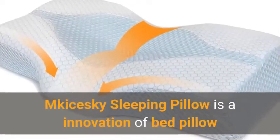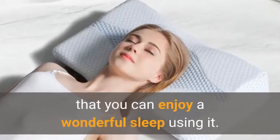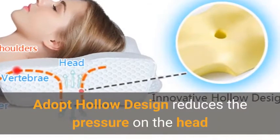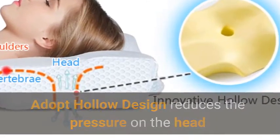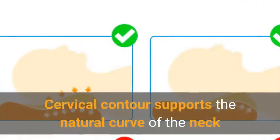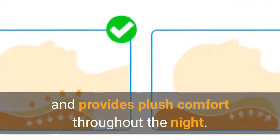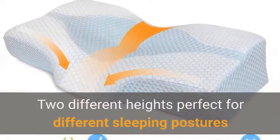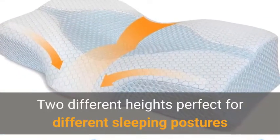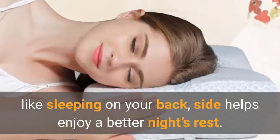The McKijski Sleeping Pillow is an innovation in bed pillows that lets you enjoy a wonderful sleep. Its hollow design reduces pressure on the head and stabilizes sleeping posture. Cervical contour supports the natural curve of the neck and provides plush comfort throughout the night. Two different heights are perfect for different sleeping postures like sleeping on your back or side, helping you enjoy a better night's rest.